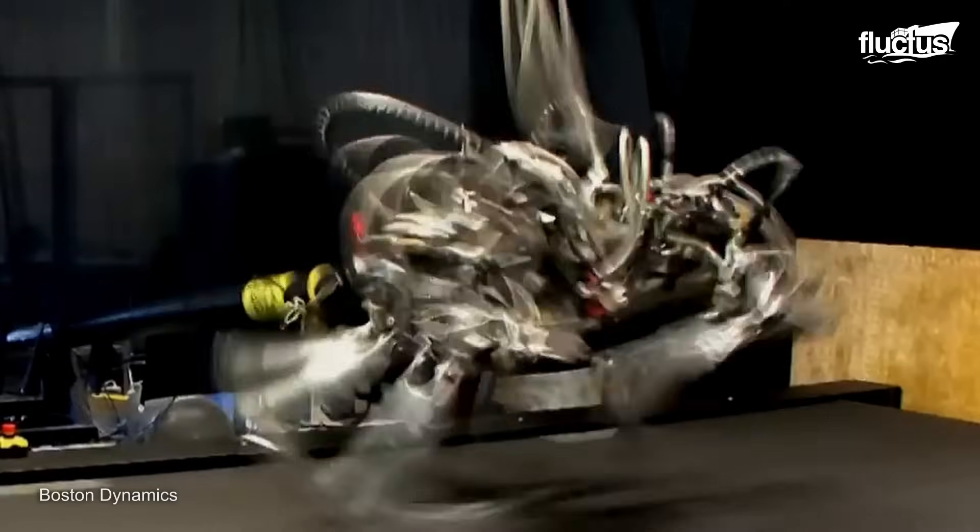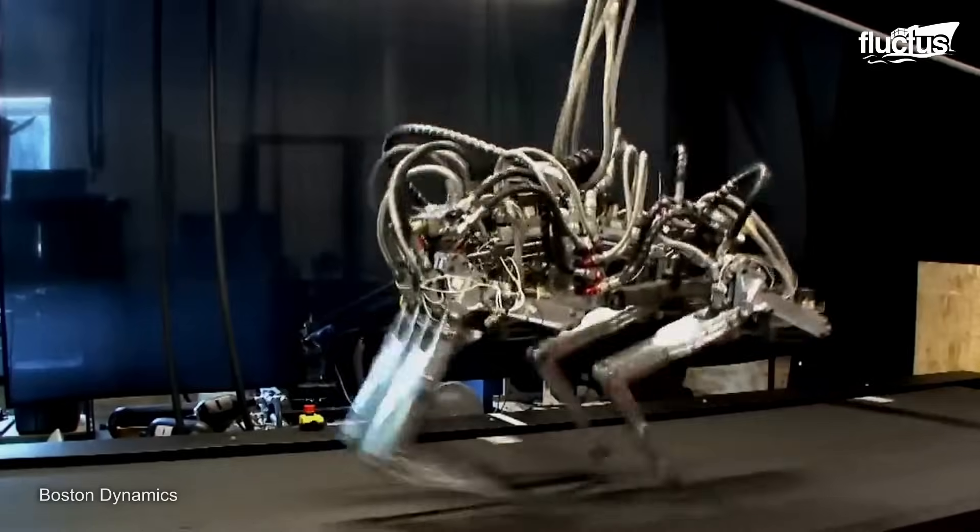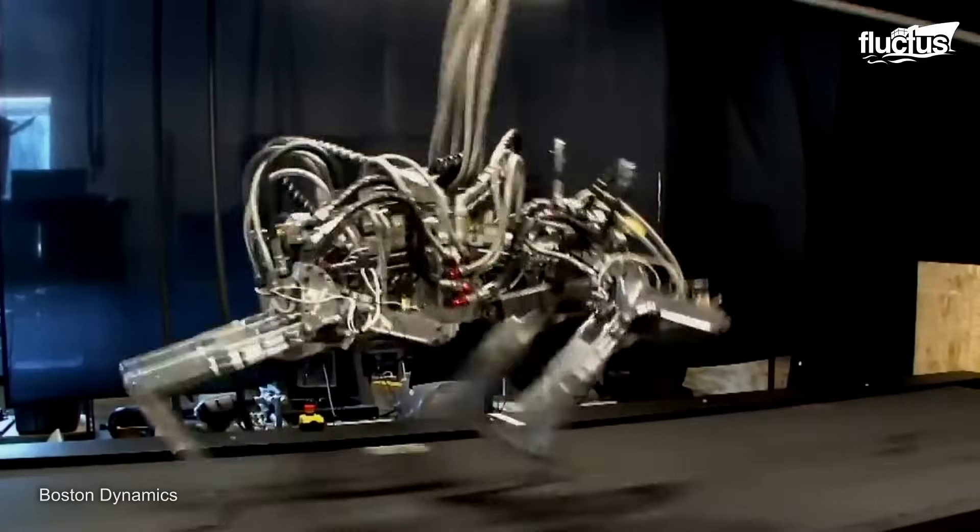In 2012, Boston Dynamics revealed its Cheetah Robot, a four-legged robotic system capable of running at speeds of over 28 miles per hour.